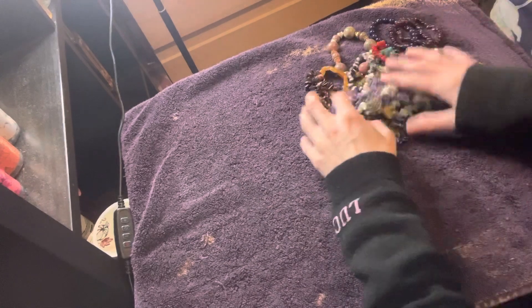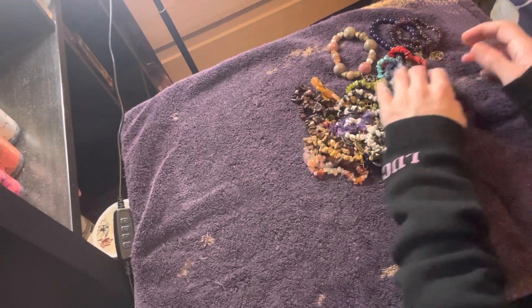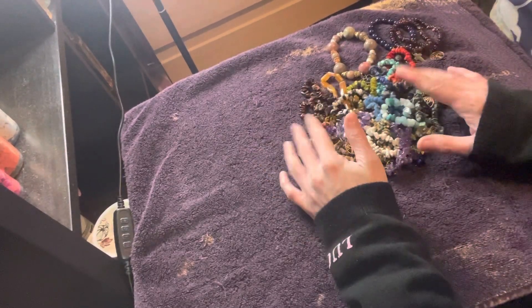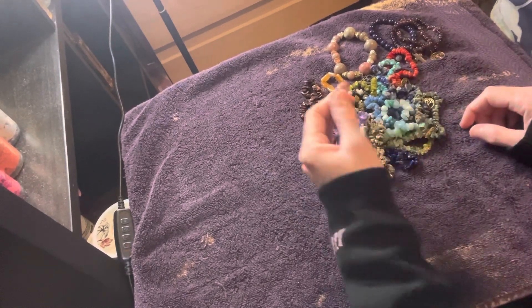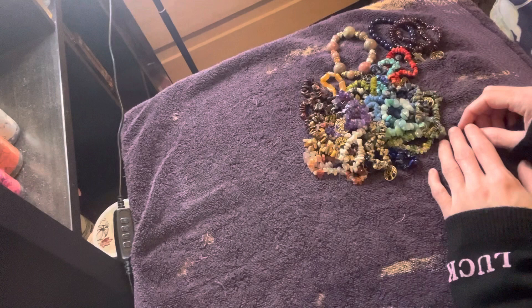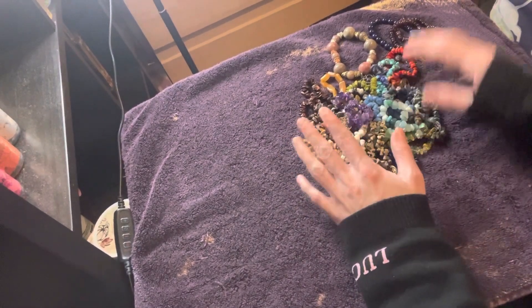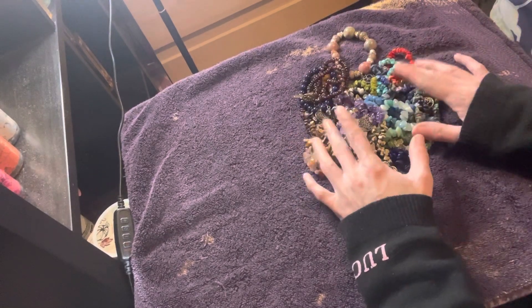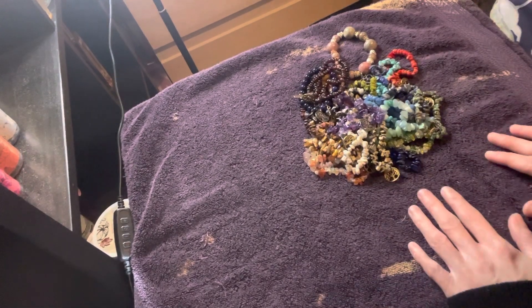So yeah, that's everything that I've made so far. I will be selling these, so I will be making more because these will go pretty quickly — especially the earth tones. So that's it for this inventory update. I'll see you guys in the next one. Bye.